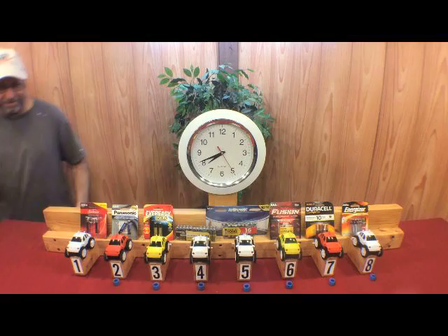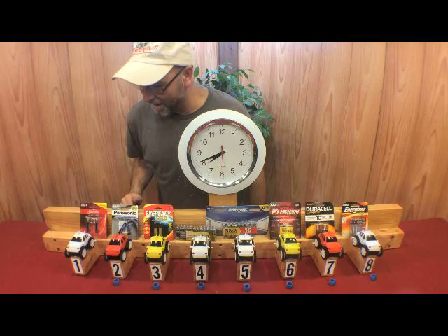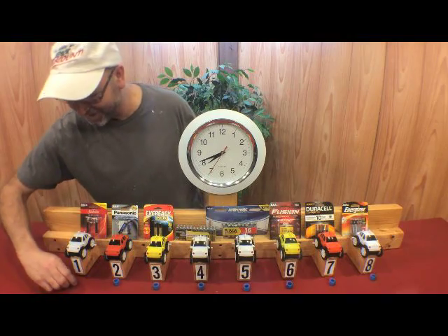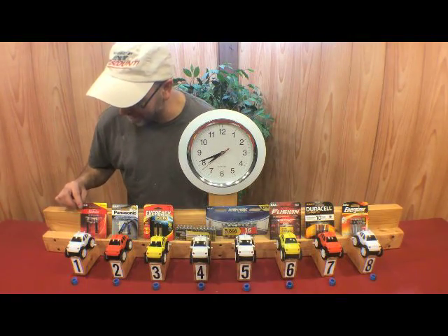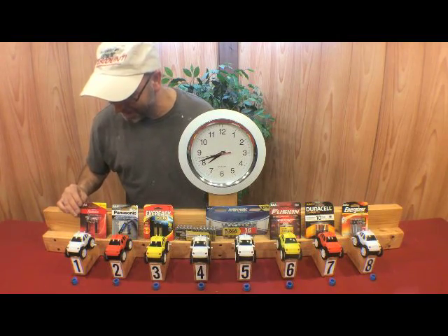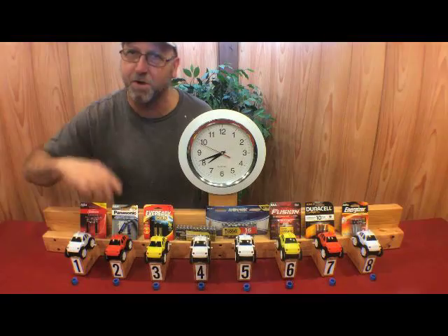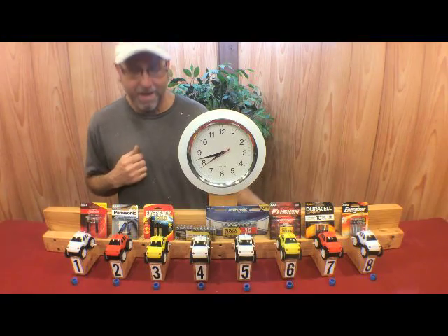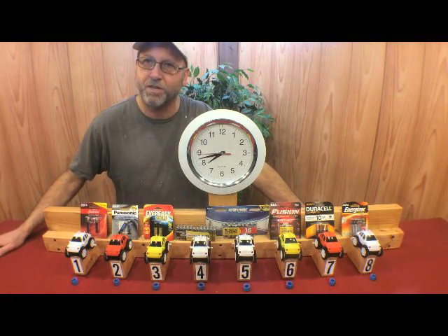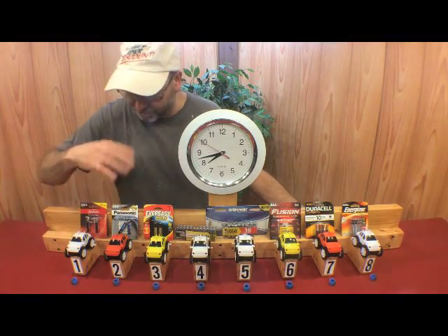There we go — it's coming down. Almost there. Seven hours and forty-two minutes later, it's done. Absolutely amazing. Unbelievable. I would have never thought that battery would have outlasted everyone here — I thought the cheap Dollar Store battery would have been the first one out. Just absolutely amazing. I'm really anxious to see this all put together in a video. Thanks an awful lot for watching, and we'll do this again — possibly with something else, because it just doesn't make sense. Thank you.